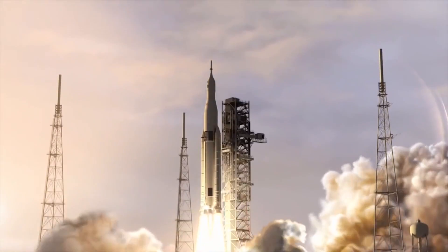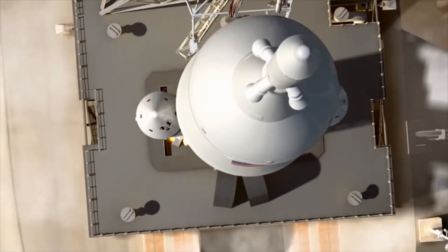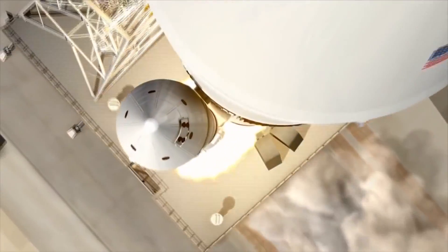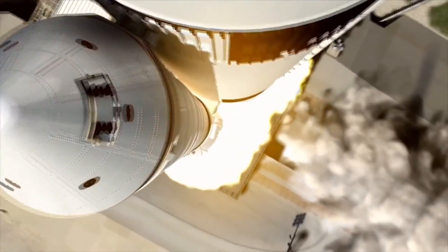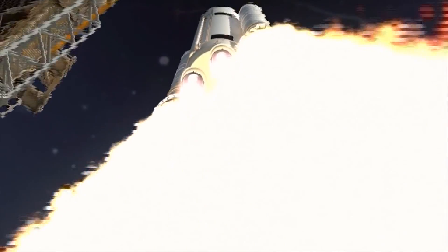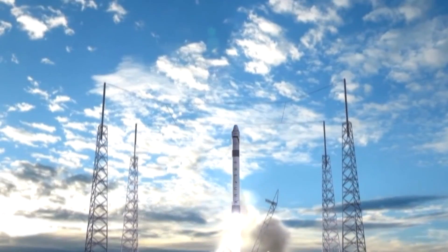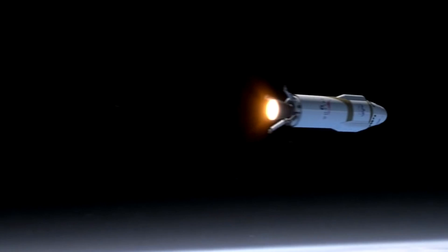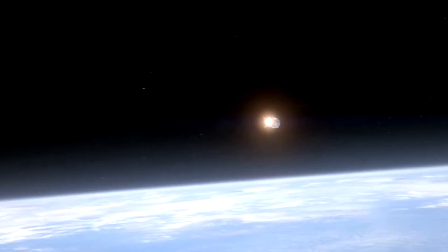The SLS will carry humans perhaps to an asteroid, and one day on to Mars, from this very launch pad. Commercial space will also take advantage of these launch pads — launch pad 39A is going to be used in the future by SpaceX as it develops its own heavy lift rocket.